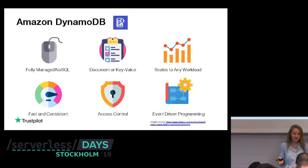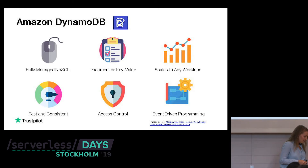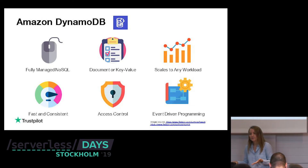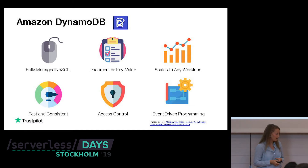With DynamoDB you have access control — you can define who has access to your data, create your own role, and say which services can write and read from your data. And DynamoDB is really nice to use with event-driven programming, which I'll show you later when I model a real application.